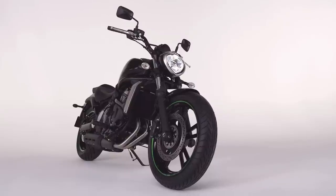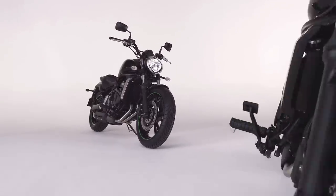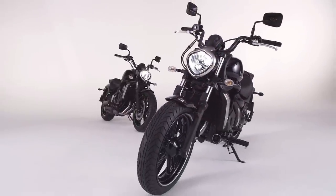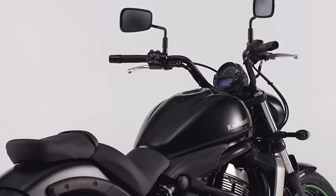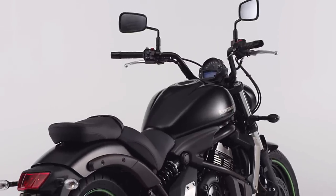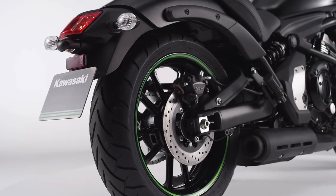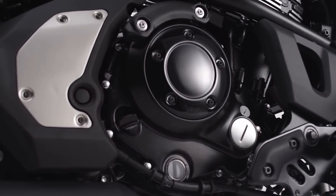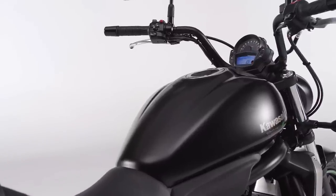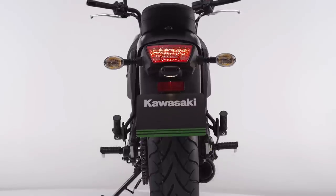The Vulcan S unlocks the 650cc cruiser class. Mid-capacity style now has real substance. With its unique and seductive cruiser style, the Vulcan S has instant wide appeal. At its heart, a twin-cylinder, water-cooled engine, and deep in its soul, the desire to satisfy the riding dreams of a vast range of riders.